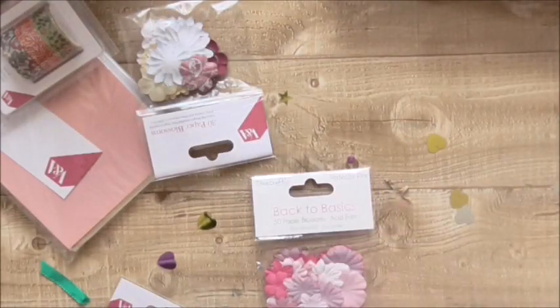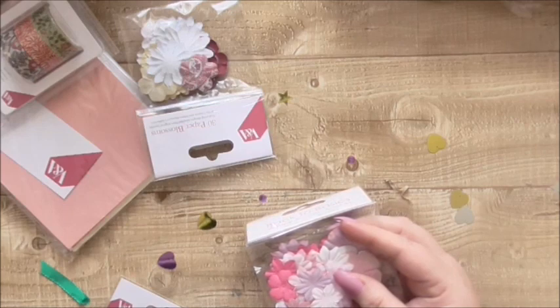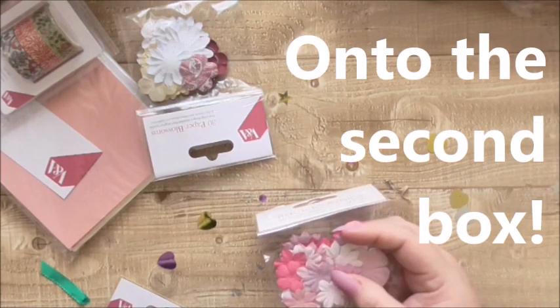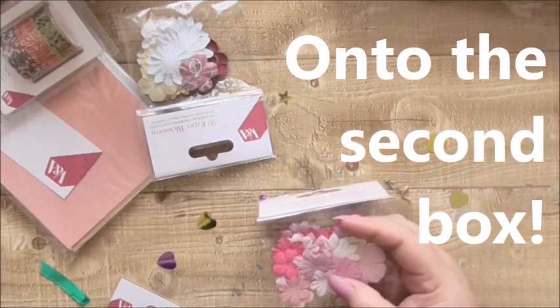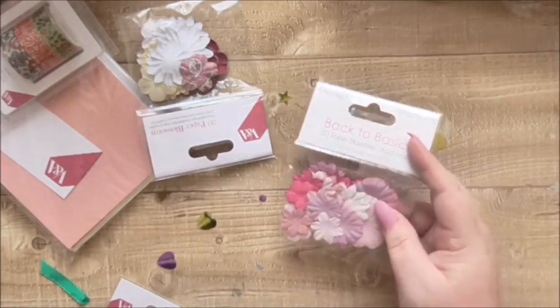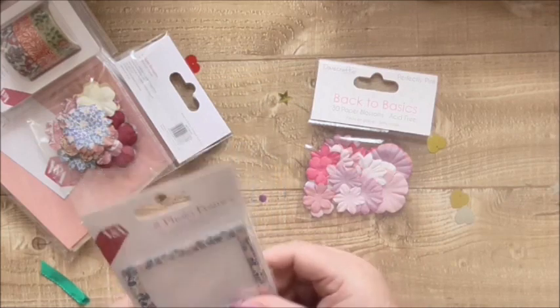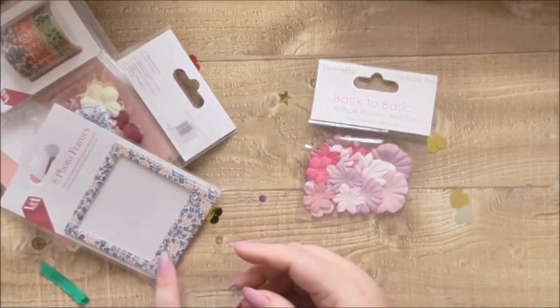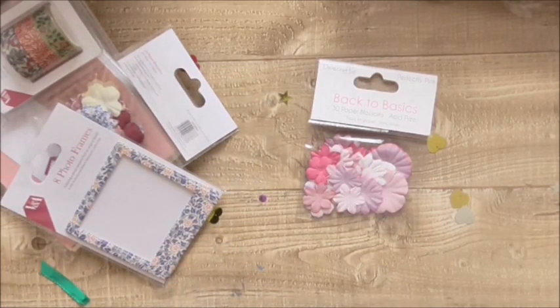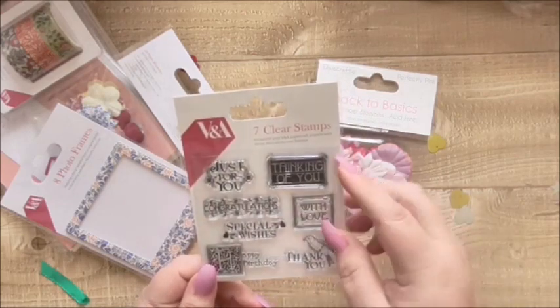I've also got some more Back to Basics little flowers — Perfect Pink Blossoms — which were a pound and will go on anything really. Then I've got some more V&A stuff — these little photo frames that are going to go great in an album. The V&A photo frames were a pound.